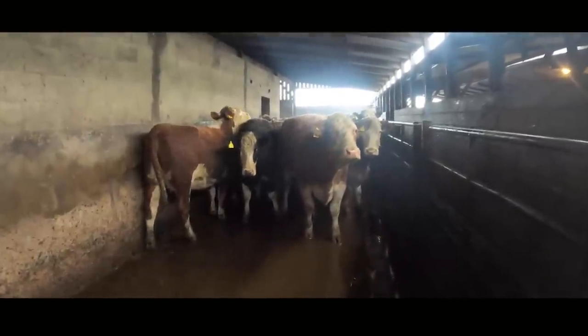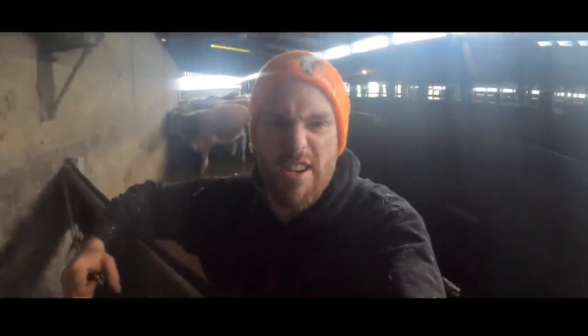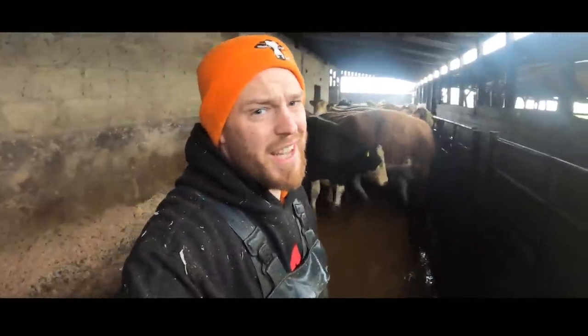The cows here are beef cows, reared predominantly for the meat industry. Which is why they maybe look healthier to some people who don't realise that dairy cows put all of their energy into producing milk - these guys put all of their energy into producing muscle mass. Dairy cows look a lot leaner because they're burning so many calories producing milk. These are mostly Simmental and Hereford crosses, crossbred with either dairy cattle or a different type of beef cow, so none of these are actually purebred.